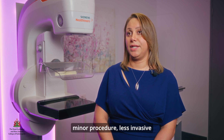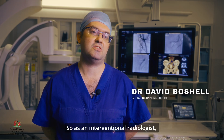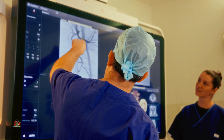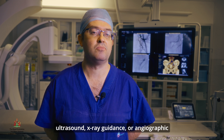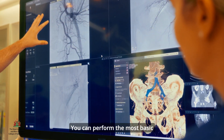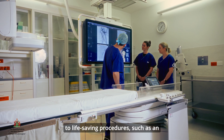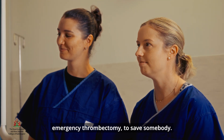As an interventional radiologist the days are different compared to a diagnostic radiologist. Procedures usually involve injections, drainage procedures or vascular procedures, and they're performed with ultrasound, x-ray guidance, angiographic guidance or in the CT room. You can perform the most basic of interventions such as a steroid injection or a small pain treatment procedure, all the way up to life-saving procedures such as an emergency thrombectomy to save somebody.